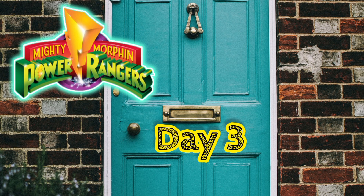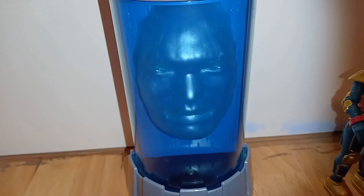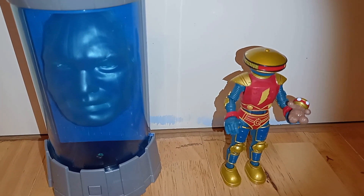Hey everyone, hope you're having a great day and staying safe. This is day three of the Power Rangers Lightning Collection calendar I made — or picked the days for at least. Here is Zordon and here is Alpha Five.